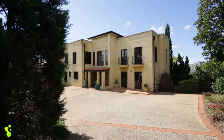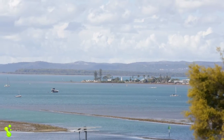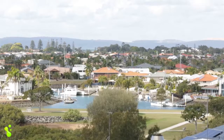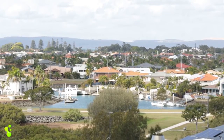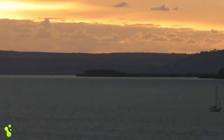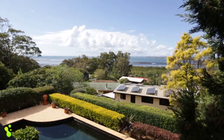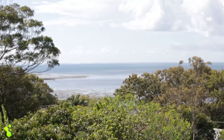This beautifully fully landscaped property features spectacular 180 degree views. The views extend from the Raby Bay Harbour in the south out to Cleveland Point, Peel Island, Stradbroke Island, and finally up to the sand hills of Moreton Bay. These views are breathtaking and arguably the Bayside's finest.